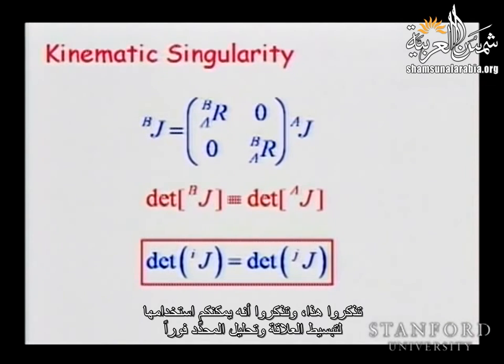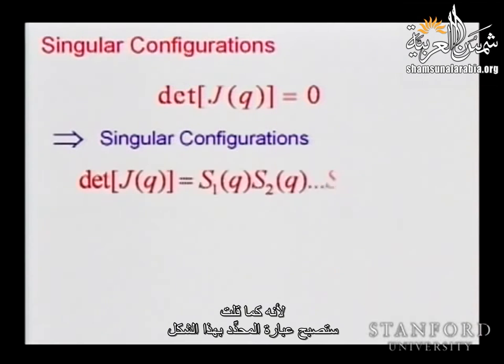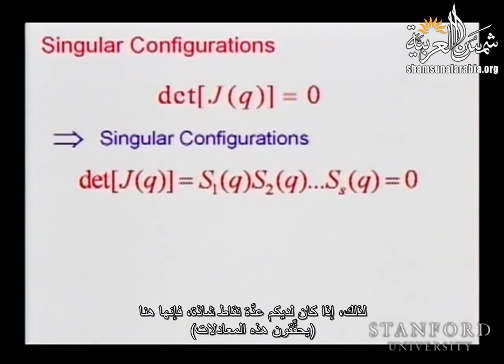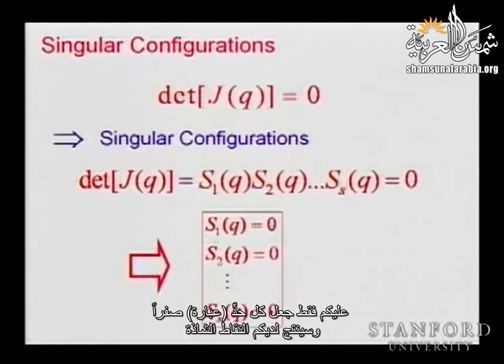Remember this: you can use it to simplify expressions and immediately analyze your determinant. Once we set the determinant of the Jacobian to zero, we immediately see the singular configurations. The determinant comes out as a product of expressions S1, S2, S3, etc. Each expression, when it vanishes, makes the determinant equal to zero. If you have multiple singularities, you just set each of those expressions to zero.